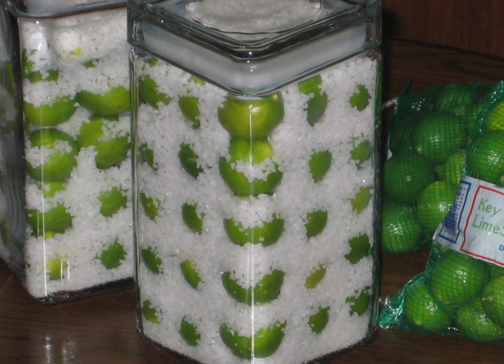Pickled lime is a food that involves the pickling of limes to preserve them and add flavor. In the 19th and early 20th centuries, pickled limes were exported from the West Indies to areas in the northeastern United States.